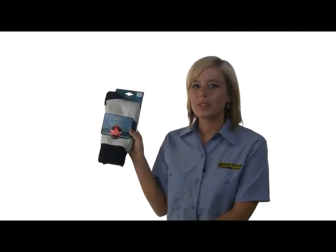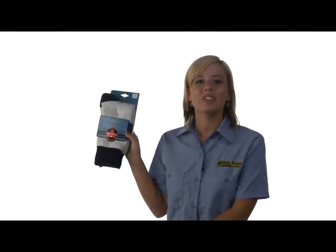WorkingPerson.com is the best place to pick up a pair of Wigwam F2020 Moose Outdoor Socks featuring Wonder Wick technology. Thank you for making WorkingPerson.com the number one online retail site for work, footwear, and clothing.